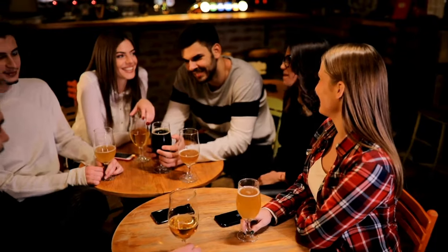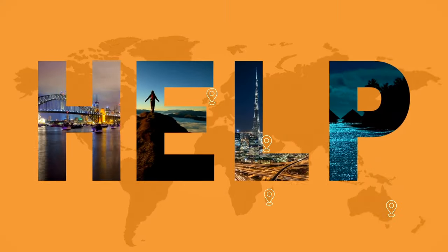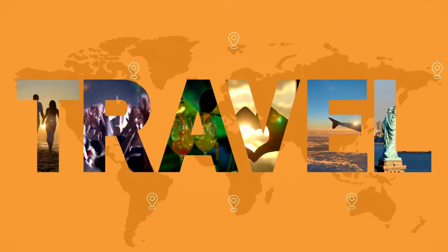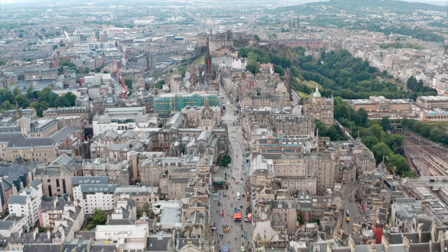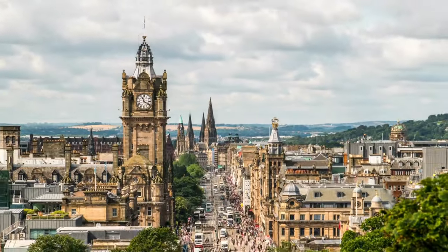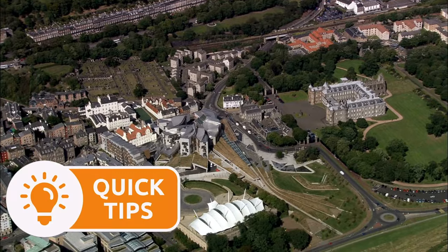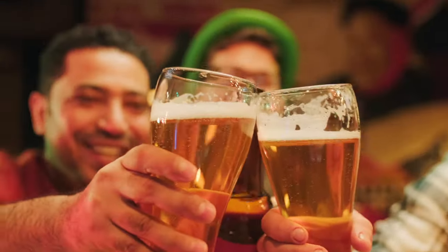If you want the perfect guide for an action-packed weekend to remember in Edinburgh, then don't go anywhere. Welcome to Edinburgh, the vibrant and historic capital of Scotland. Today we're guiding you through an unforgettable weekend in the must-see British city, exploring its rich culture, breathtaking landscapes and delicious local delicacies. We're going to include some top traveller tips at the end of the video, whilst throwing in some bagpipes along the way. So get ready to dive into the magic of Edinburgh with us.